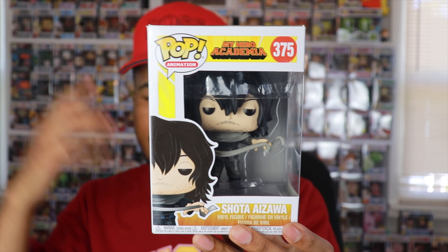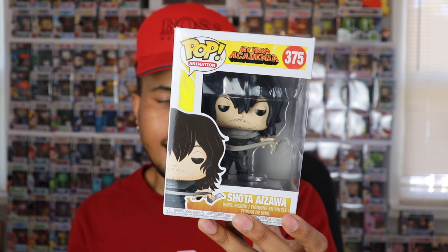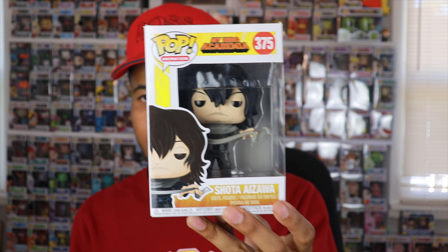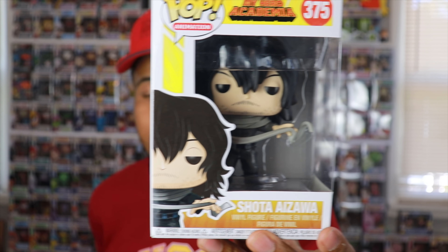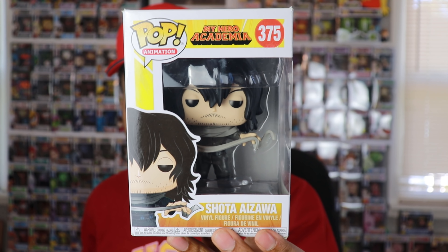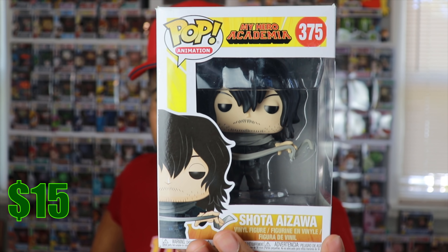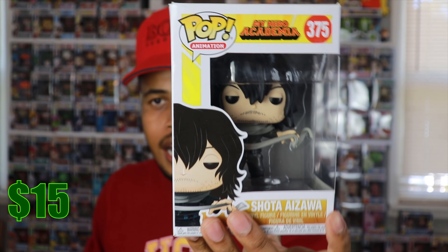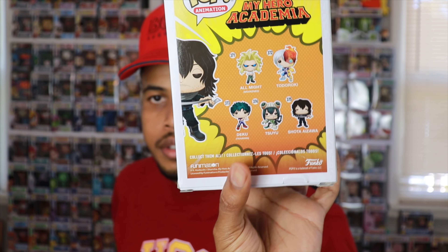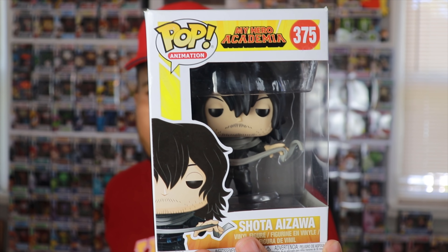So this is a duplicate — this is Shoto from My Hero Academia. I have this one already. I also have him in the race car head costume — very cool character on the show. If you haven't watched the show yet, you definitely need to check it out. Unfortunately we're ending on a duplicate. It would've been nice to pull that Batgirl last. This pop is going for about $15 right now — still available, not vaulted yet. I think eventually Funko is going to start vaulting this first wave of My Hero Academia pops, but right now it's just a regular $15 available pop.